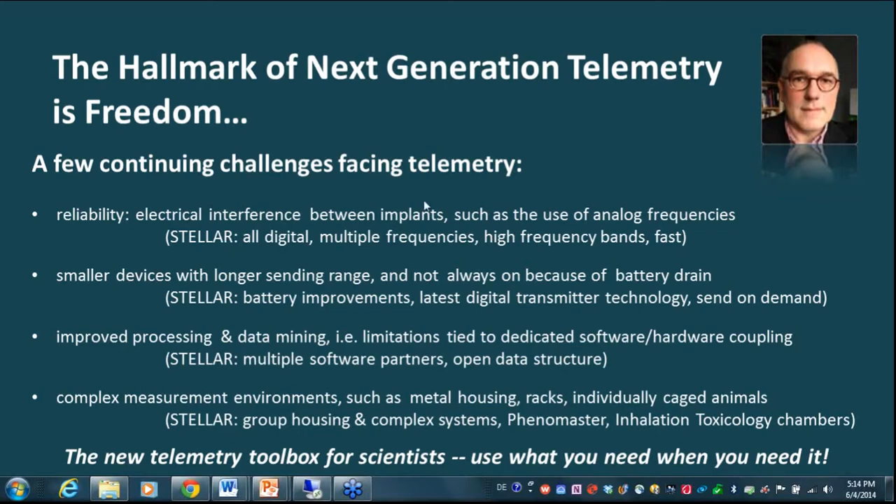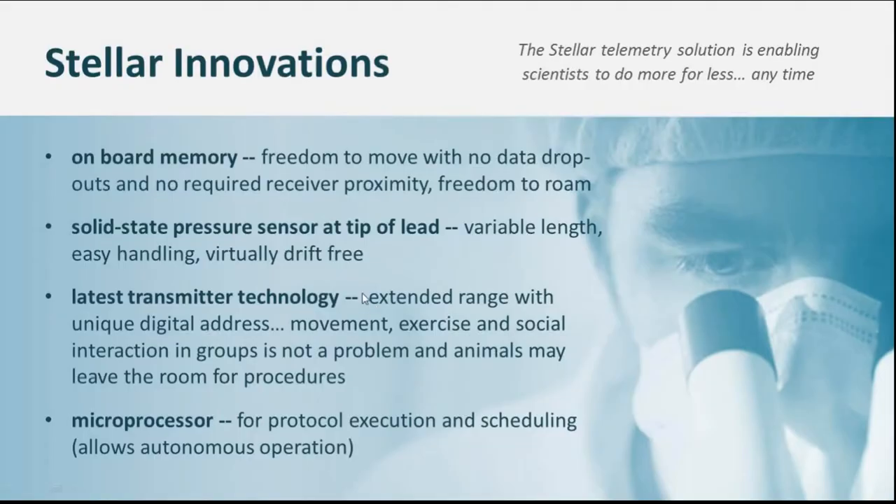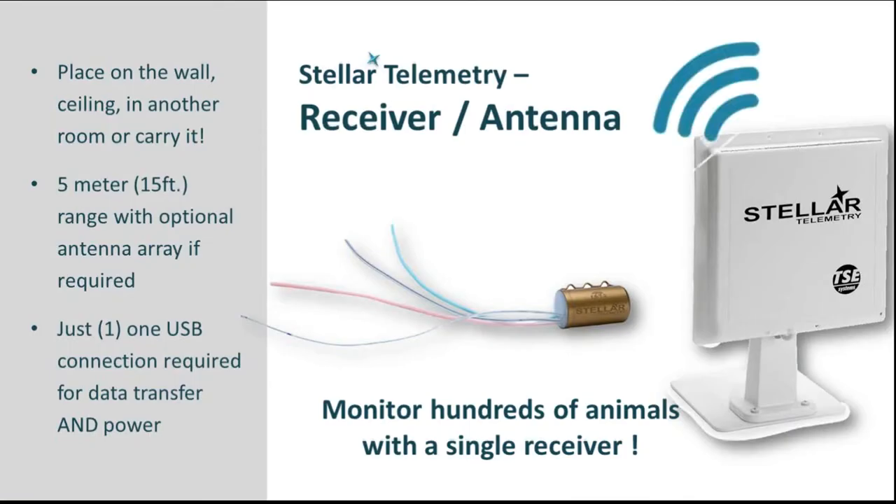So what innovations in technology and the Stellar telemetry solution make this possible? The first innovation is onboard memory — the freedom to record to a built-in memory with no data dropouts and no requirement for receiver proximity, giving the animal freedom to roam. We also implemented solid-state pressure sensors at the tip of a lead, allowing variable lead length, easy handling in surgery, and virtually drift-free measurements. Third, the latest transmitter technology provides extended range with unique digital addresses, so movement, exercise, and social interaction in groups is not a problem, and animals may even leave the room while the implant is still recording. Lastly, it's a smart implant with a microprocessor for protocol execution and scheduling, allowing autonomous operation.